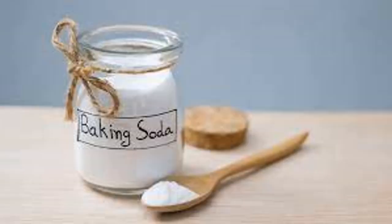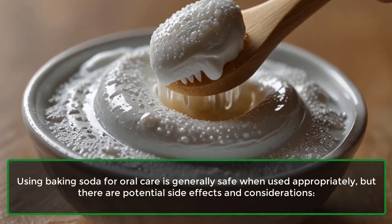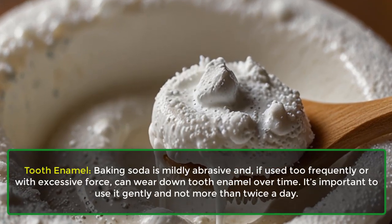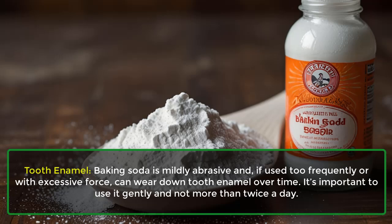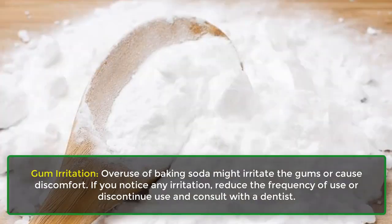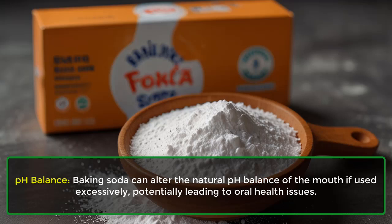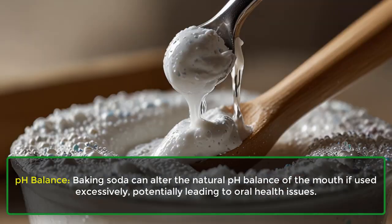Using baking soda for oral care is generally safe when used appropriately, but there are potential side effects. Baking soda is mildly abrasive and, if used too frequently or with excessive force, can wear down tooth enamel over time. It is important to use it gently and not more than twice a day. Overuse of baking soda might also irritate the gums or cause discomfort. If you notice any irritation, reduce the frequency of use or discontinue use and consult with a dentist.